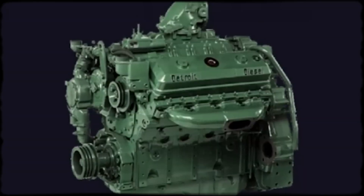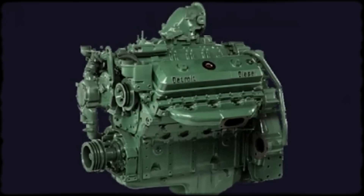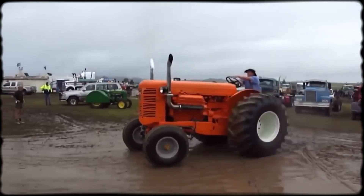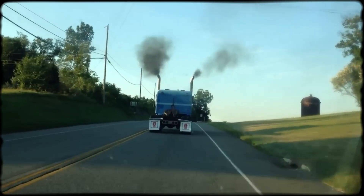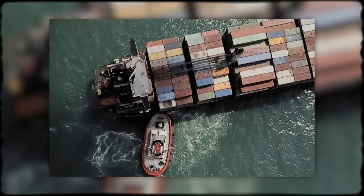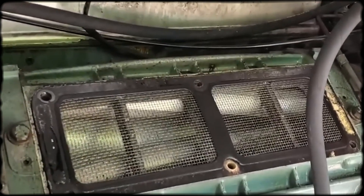Despite its innovations and devoted following, the 8V71 had serious limitations that made it unsuitable for many applications. The most critical weakness was its inability to handle low RPM operation or heavy lugging. Unlike modern diesels producing peak torque at low speeds, the 8V71 needed consistent high RPM to maintain proper scavenging and cooling. Drop the engine speed too low under load and problems cascaded quickly — scavenging efficiency fell, exhaust gases didn't clear properly, combustion temperatures spiked, and internal components began cooking themselves. Many operators discovered this limitation the hard way. Agricultural applications proved particularly problematic, as tractors idle extensively, lug through heavy soil, and operate across widely varying load conditions.